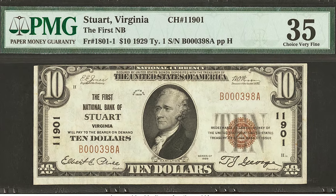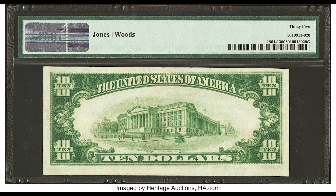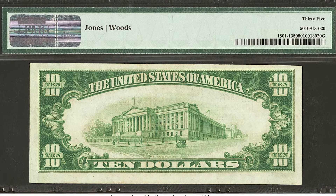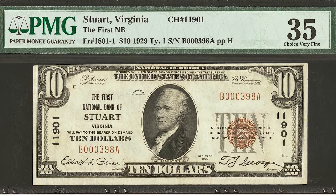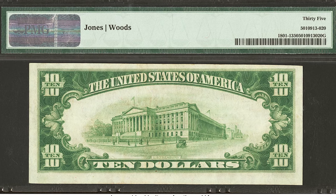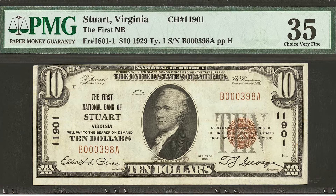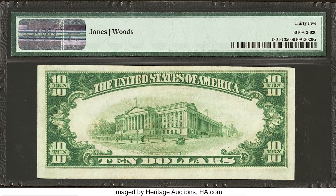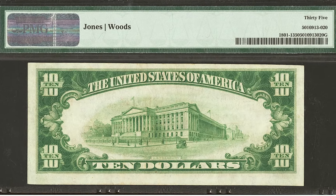Here we have a $10 bill from the First National Bank of Stuart, Virginia, with charter number 11901. You'll notice the margins on the bill are pretty bad top to bottom. That's because most all national currency banknotes were cut by hand. Nowadays the U.S. uses machinery to cut bills, but back in the day they were all done by hand. Grading companies like PCGS and PMG take that into consideration before grading the bill — they understand that hand-cutting can negatively influence the eye appeal of a banknote like this.